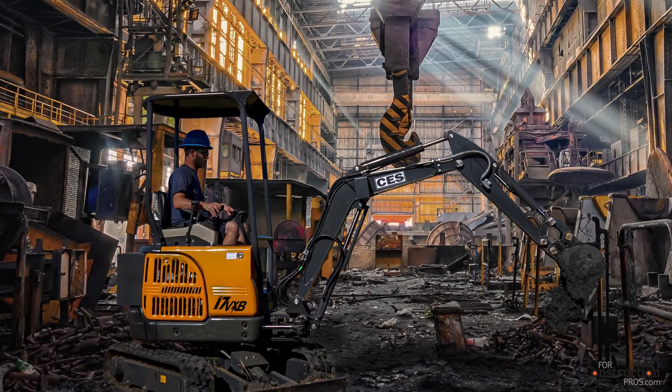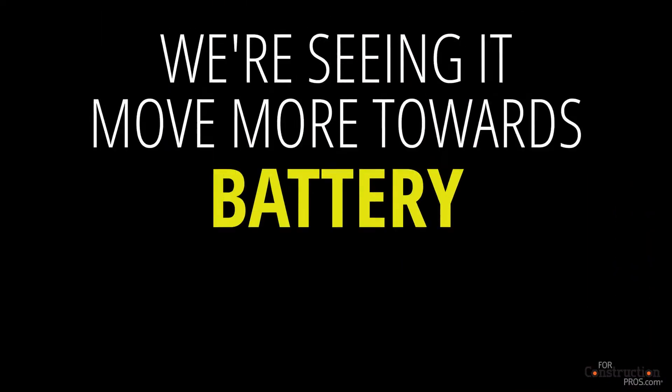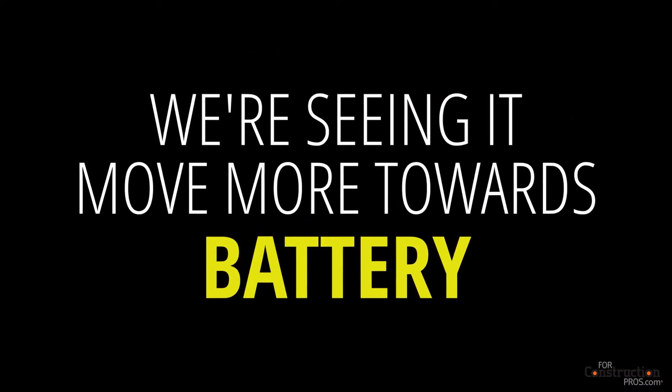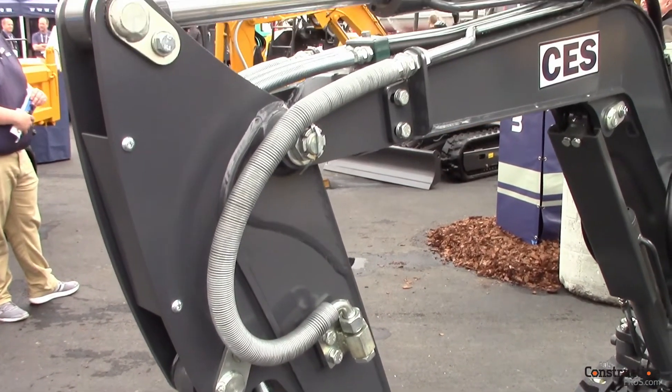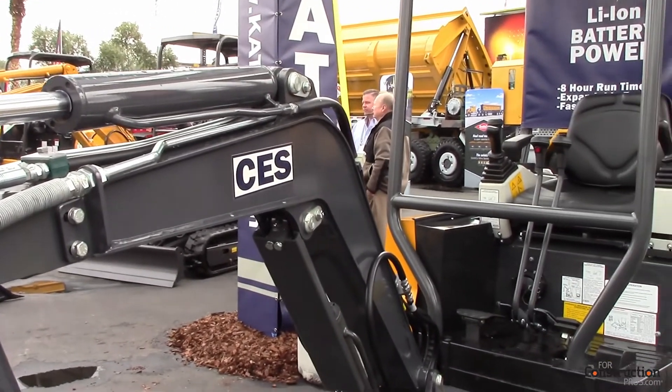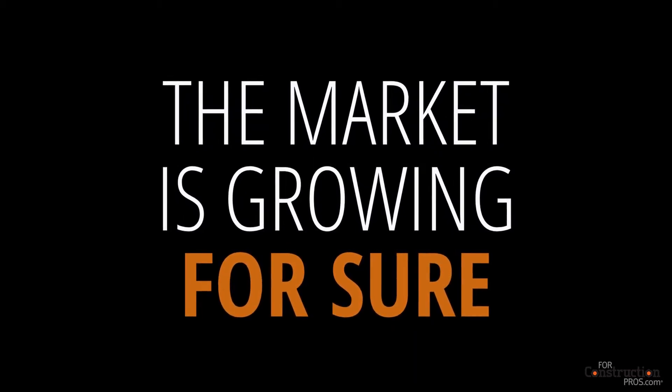Can you share some of the factors you see as contributing to the interest, not only in these models, but in battery-powered equipment in general? We're seeing it move more toward the battery from the tethered electric excavators that we've made in the past, just from a user standpoint where they're more user-friendly. The rental customer and the end user find them a lot easier to move around. They don't have to use a fork truck or something like that to move the machines because they are battery-powered. The market is growing for sure. People are wanting to move to a battery-powered machine where it's easier maintenance-wise, like Tesla.